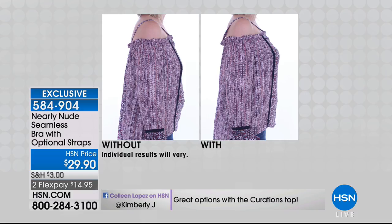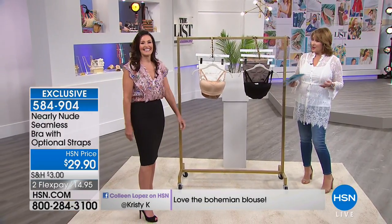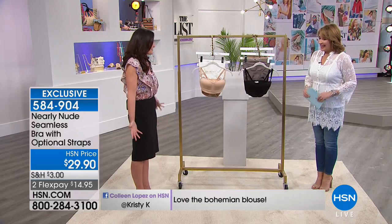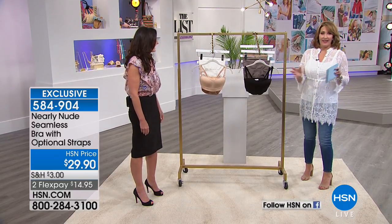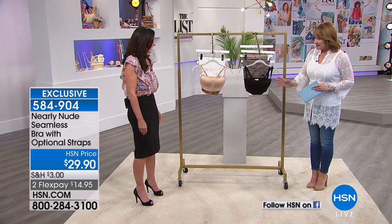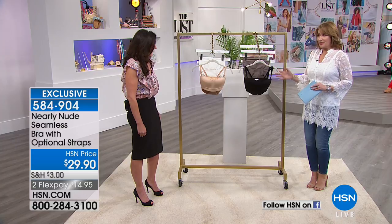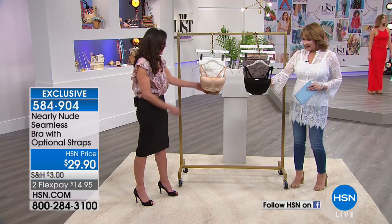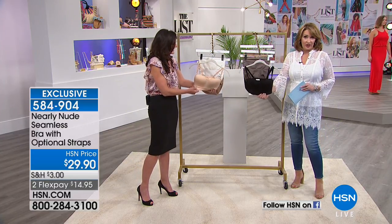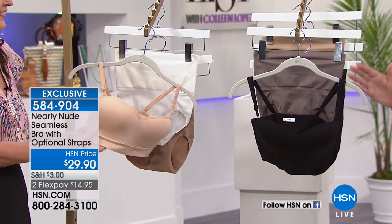We're going to learn more about it from our special guest. We have Victoria Vandergriff joining us — she is the division president for Nearly Nude. Every time you're here, it's a pleasure to have you back. And every time you're here, everything always disappears, so a lot of women discover these pieces because you can't buy them anywhere else. This is my first time to get to show you the strapless bra, and I love the way you've designed it because strapless bras are tricky.